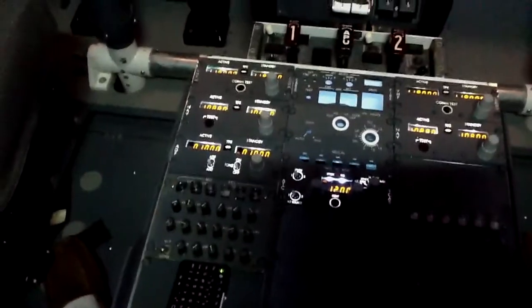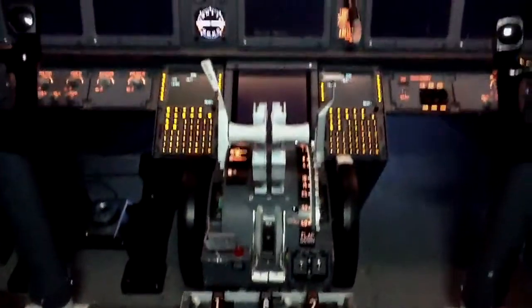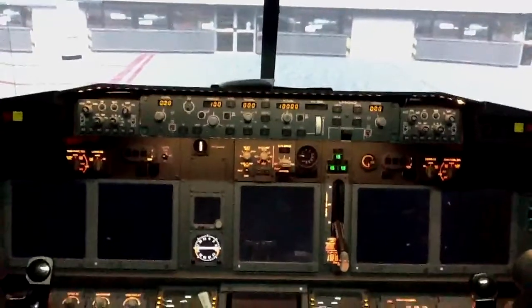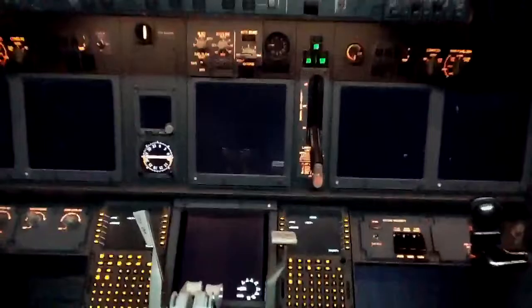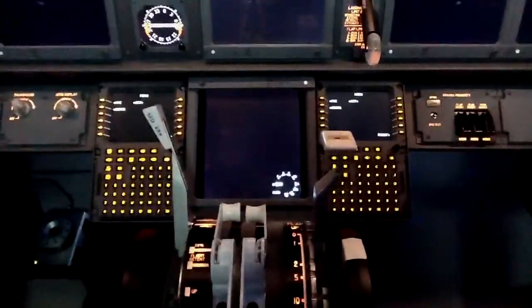Those are actual audio panels from a real 737, but they're not interfaced yet. CP Flight MCP and EFIS units, EL series. I've got a Flight Illusions flap gauge up there but it's not hooked up yet, so I'm using the software version contained in ProSim or SimAvionics.